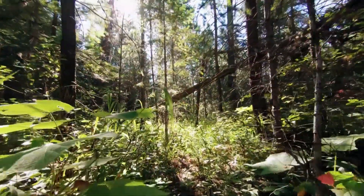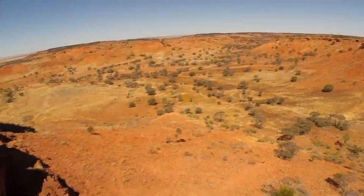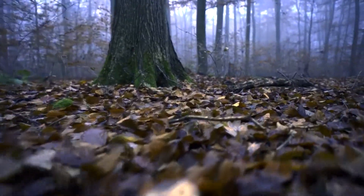They're generally separated simply based on where they live, but rock bristletails can also be more active during the day and occur in drier areas, such as dunes and deserts. They're most often found in leaf litter, on tree trunks and bushes, and under rocks and fallen logs.